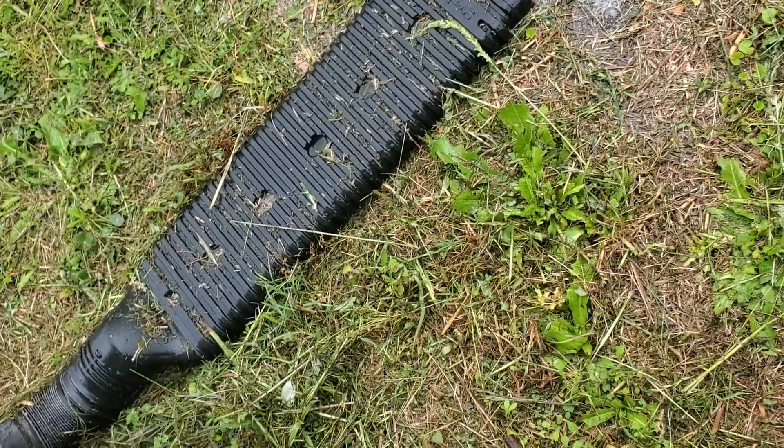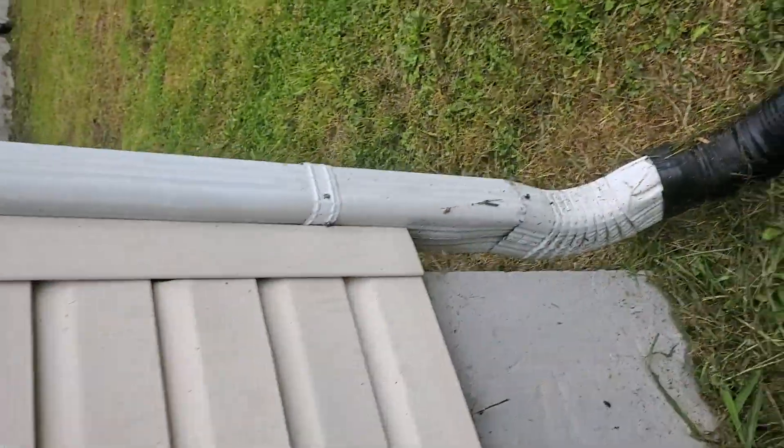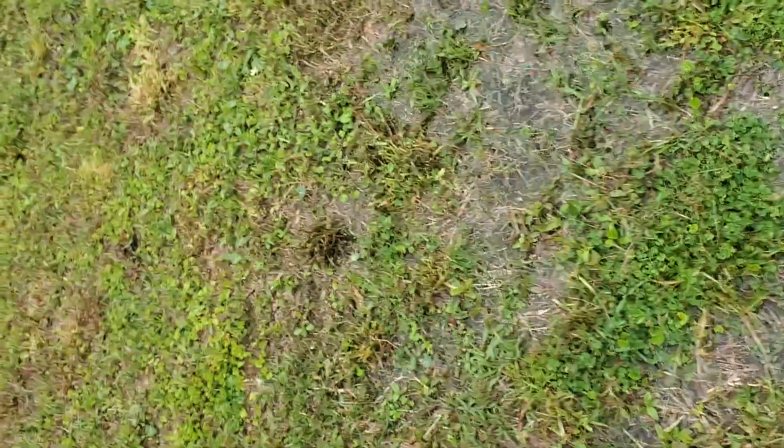Here's some more spouting with a little extension, and it just looks like it ends right there at this corner of the house. It's very, very wet here — for how much rain we just got, this area is very wet.